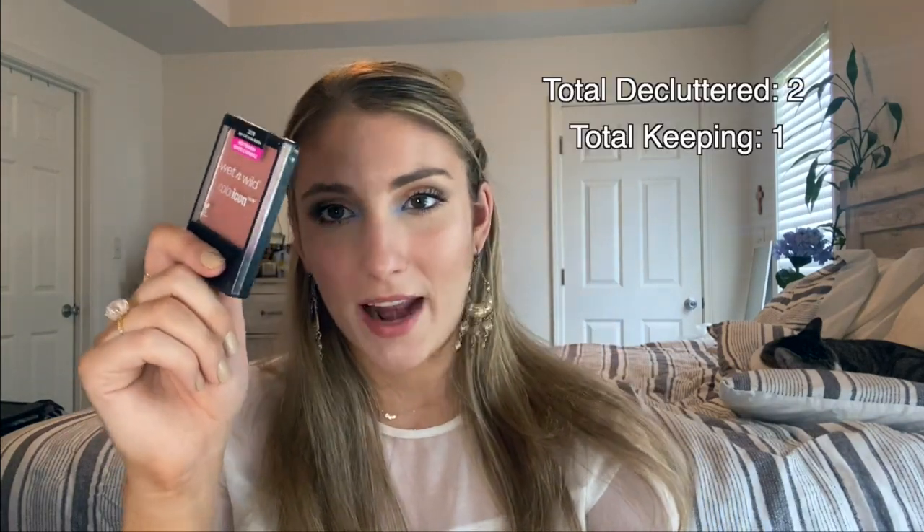Goodbye Mellow Wine — it was nice having you for like one second. Apricot in the Middle will stay because it's in my project pan, but after December I've already vowed I'm getting rid of it, pan or no pan. So then I won't have any Wet n Wild blushes in my collection, and I won't feel bad about it because they're not cruelty free.